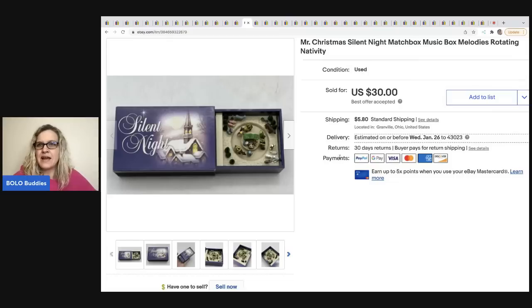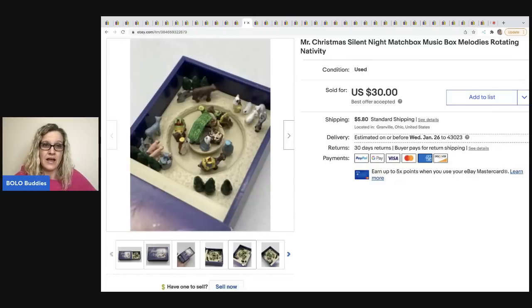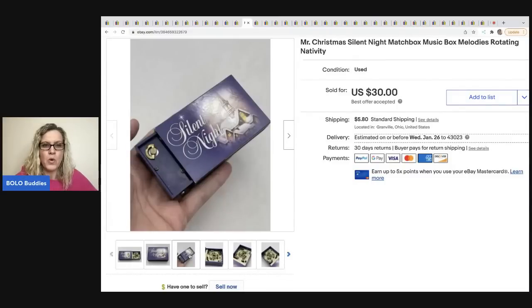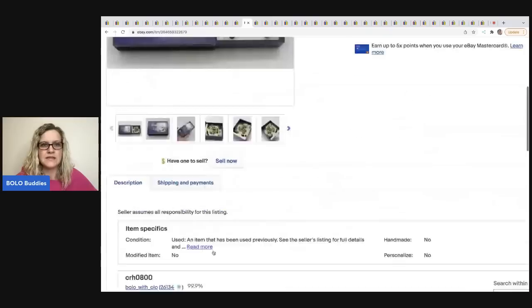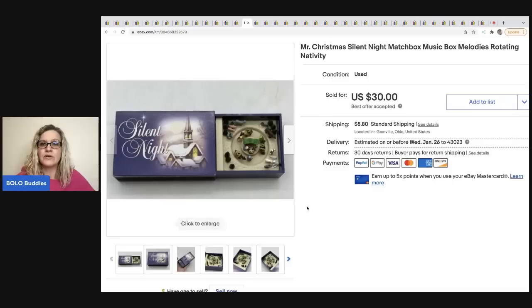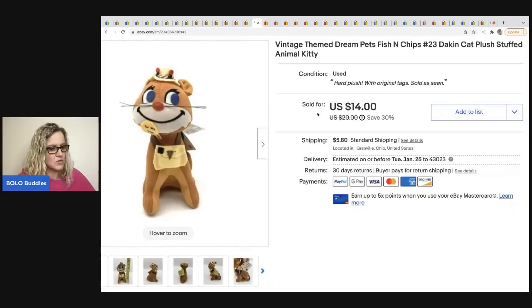The next item — I knew this was going to be a quick sale. This is a Mr. Christmas Silent Night Match Box. I talked about these at the live show and showed how they work — you wind them up and they rotate. I have a video in the description to show the buyer how it works and that it works. This item sold for $30, took six days to sell, and they were all in for $38.29.